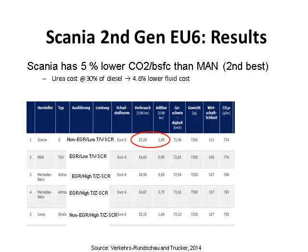When talking about generation 1 Euro 6 and generation 2 Euro 6, the difference was the choice of SCR. Looking at the Scania system — a non-EGR engine with low temperature passive regeneration and vanadium SCR — it offers the best fuel economy and the least urea consumption. The second best is the MAN engine, also using vanadium SCR, and these two engines are most efficient in terms of CO2 and BSFC, with urea fluid cost almost 4.6 percent lower.